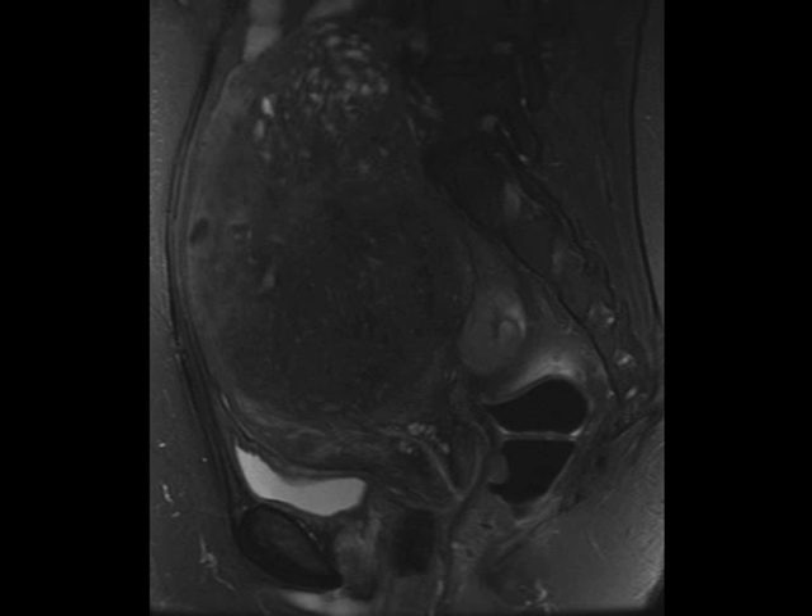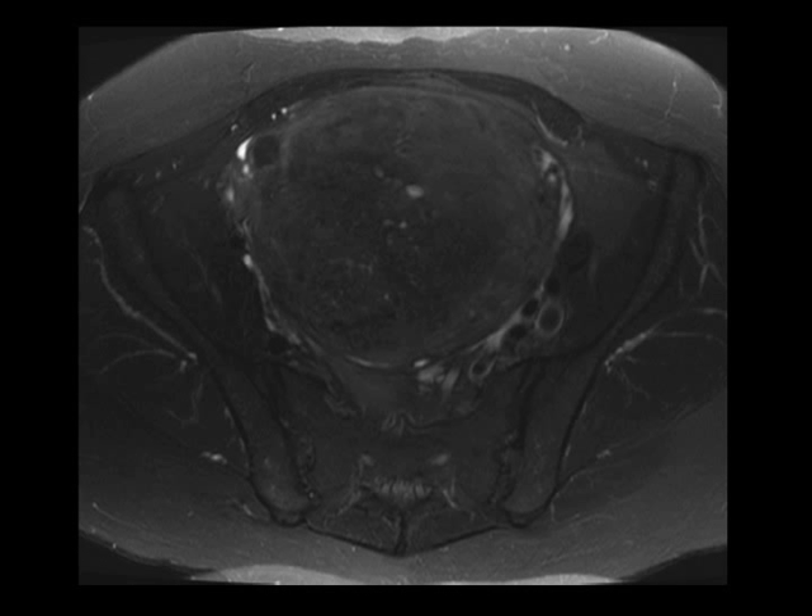As you can see on these images, the uterus is massively enlarged, extending way up into the pelvis. When you see a massively enlarged uterus, common things being common, you think about the possibility of uterine fibroids. But if you look at these T2-weighted images in particular, I don't see discrete uterine masses — I don't see things that look like uterine fibroids.